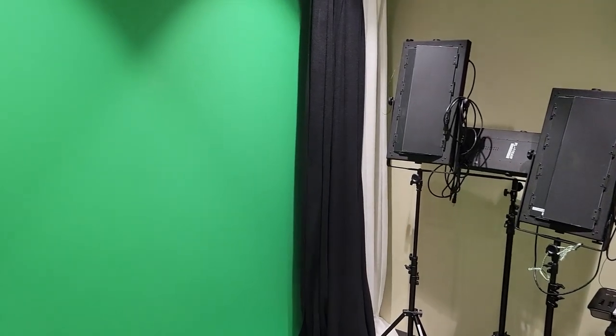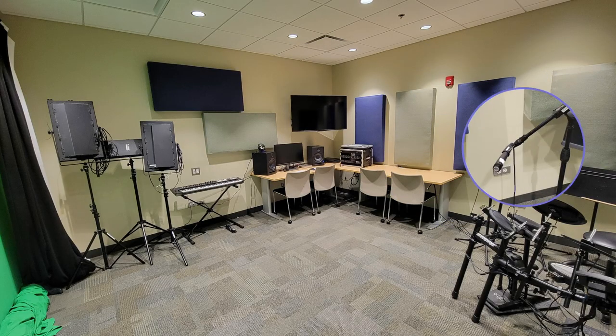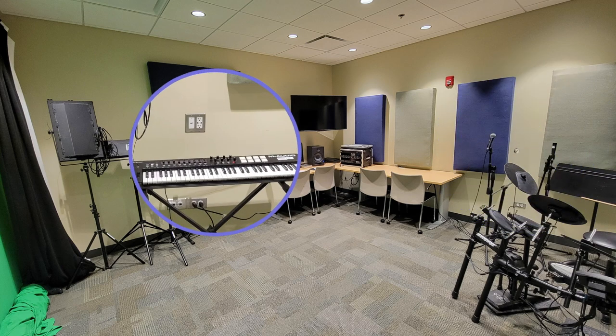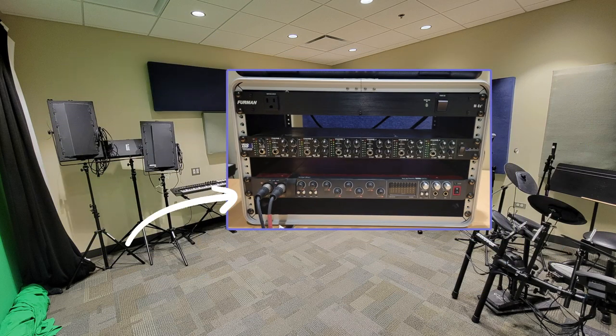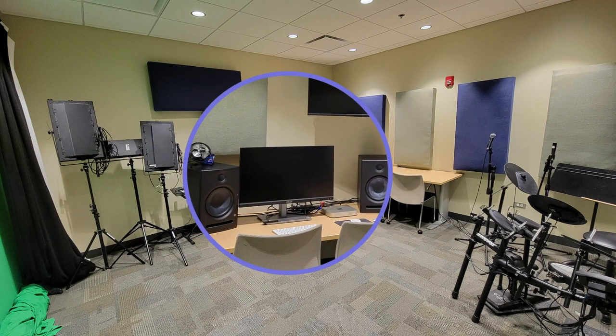Equipment found in Room A includes a vocal microphone with stand and XLR cable, instrument microphone with stand and XLR cable, keyboard MIDI controller, electronic drum kit with two drumsticks, video lighting, Scarlet digital audio interface, headphone amplifier, green screen and additional fabric backdrops, and a computer with Adobe Creative Cloud, Final Cut, and Logic Pro software.